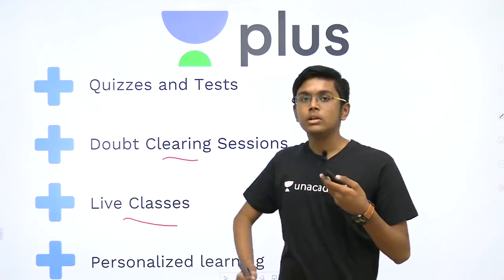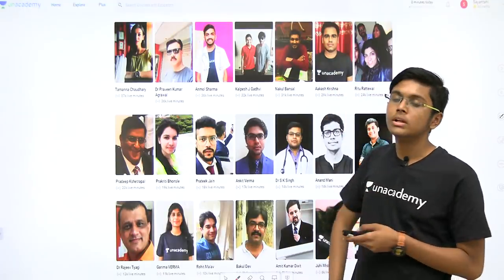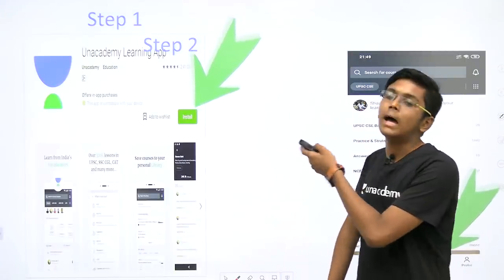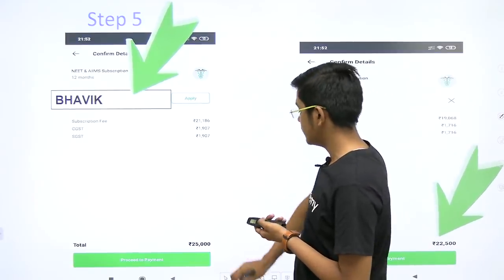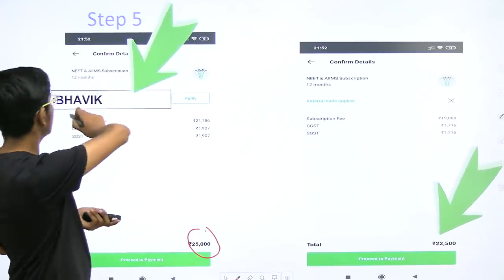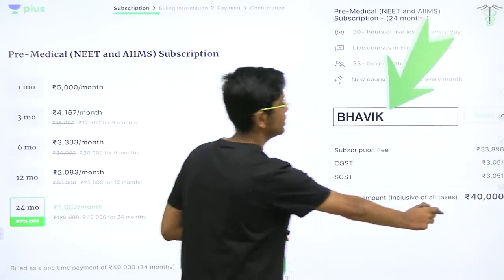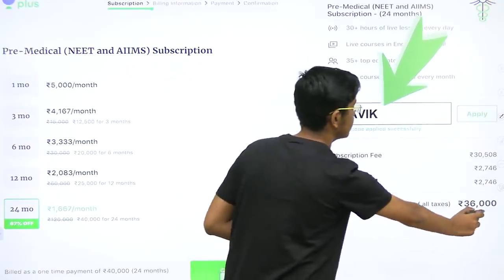I will try to include those classes in my schedule, but you should know that already much more experienced teachers are taking classes on Unacademy Plus. You can subscribe through the Android app or the website. The subscription for one year medical is 25,000 rupees but you can use the code Bhavik and get 10% off at 22,500. For two years the cost is 40,000 but again you can use the code Bhavik and get 10% discount to get it at 36,000.